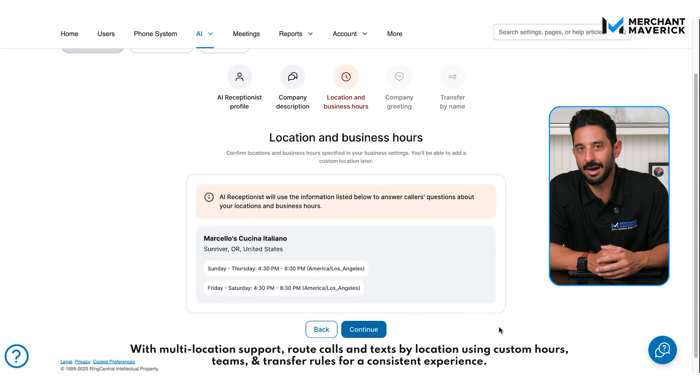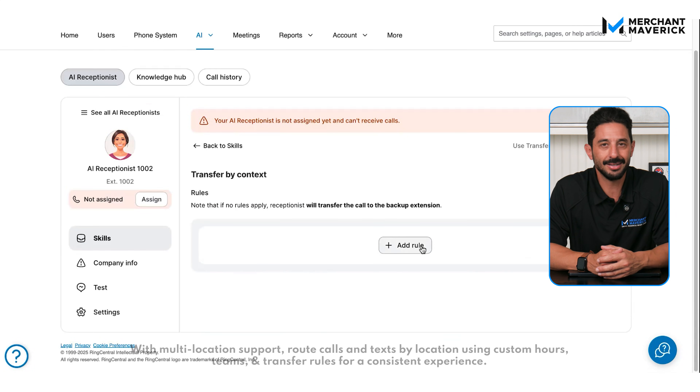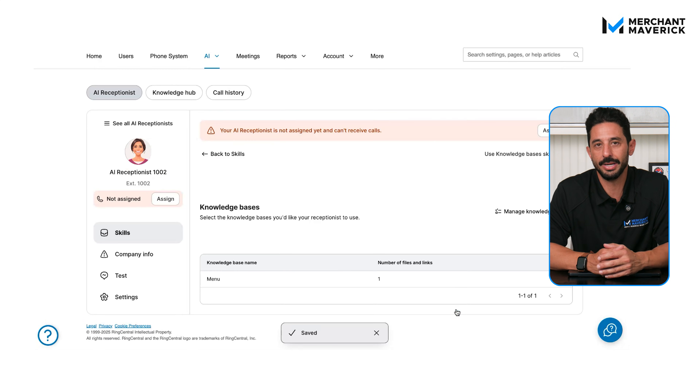Once you've assigned the receptionist to a phone line, you can further customize it by updating your greeting, business hours, and locations, setting up transfers by name or context, updating and adding FAQs, and connecting knowledge bases and other resources to further train your AI receptionist. The entire process just takes minutes, even if you aren't tech savvy.